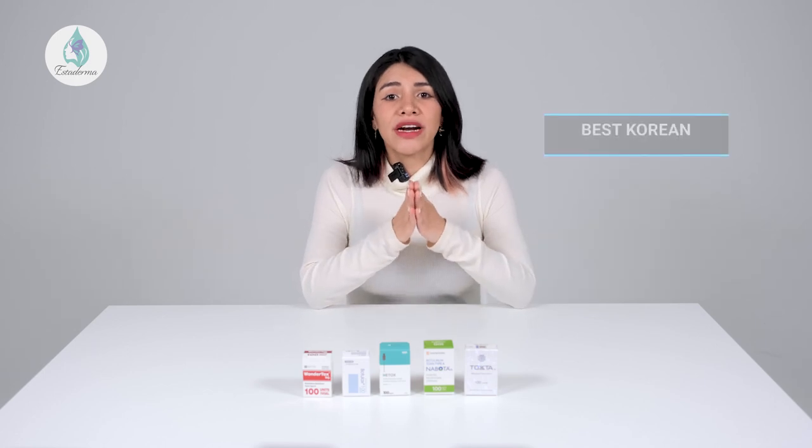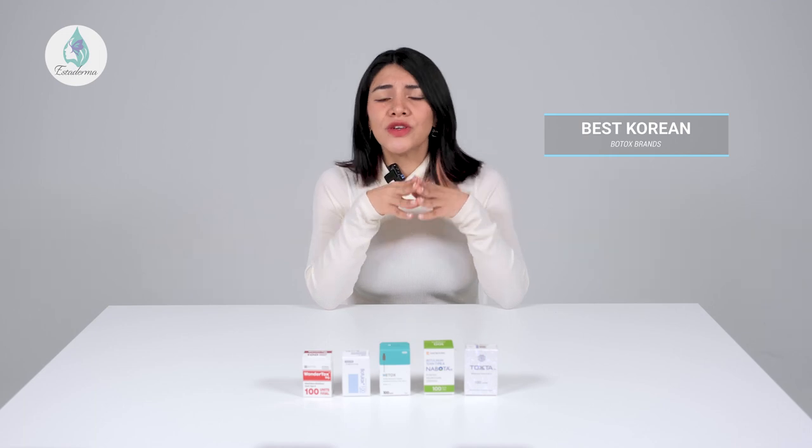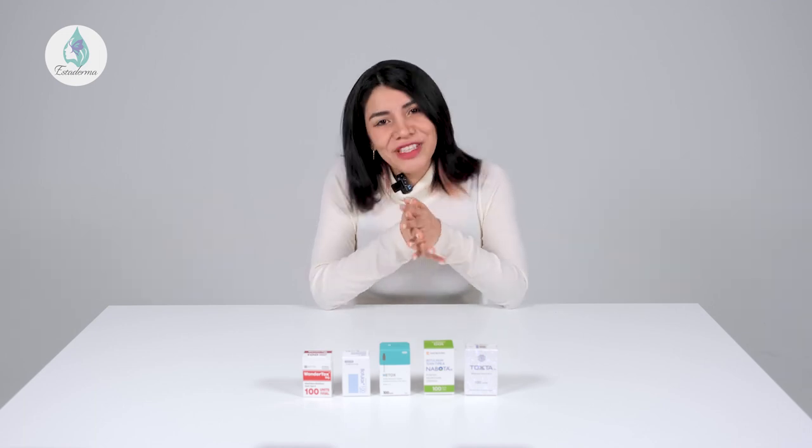Some of the most famous Korean brands are Navota and Botulax, but newer companies like Coretox or Toxta are also flying off shelves. Should we dive into it?